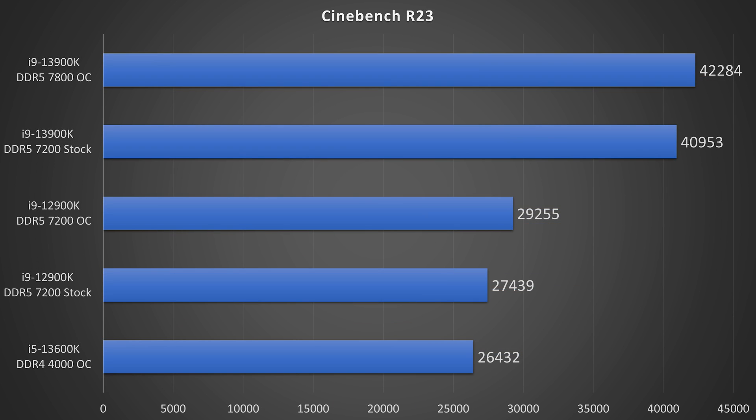Taking a look at the multi-core benchmarks, in Cinebench R23 the 13900K is comfortably on top with 42,284 points, just a little bit ahead of its stock result, and massively ahead of the 12900K OC. Stock versus stock, the 13900K is over 49% faster than the 12900K. The 13600K comes in with a surprising 26,000 points, putting it pretty close to the 12900K — very impressive, especially as later in the video you'll see it draws a lot less power.